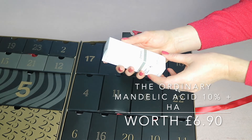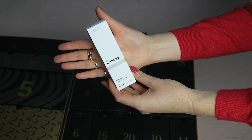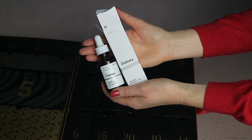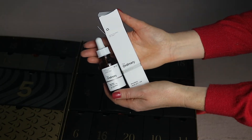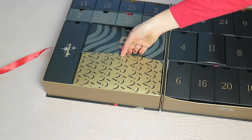Day twenty-four, at the top, has The Ordinary Mandelic Acid 10% with Hyaluronic Acid. It looks like a full-size 30ml, worth £6.90.